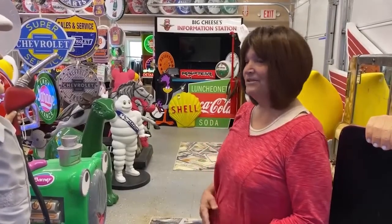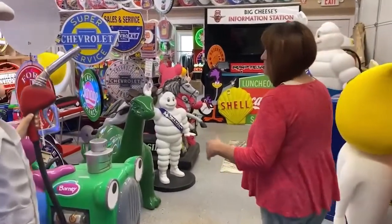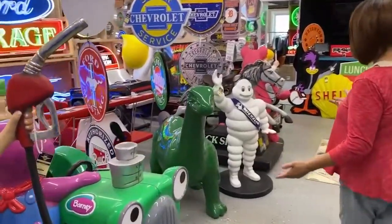Here at Studio 77 we also have kiddie rides. Take a look at these guys — we got Barney, we got horses.